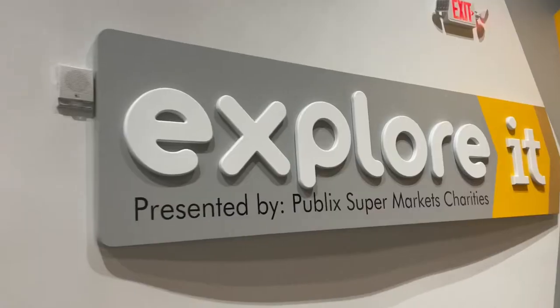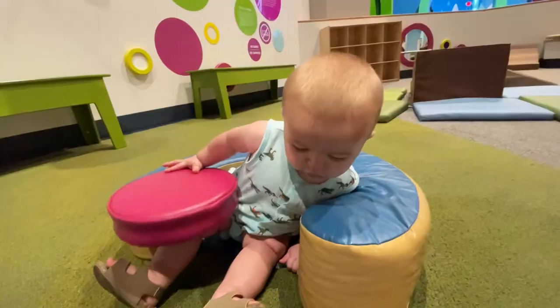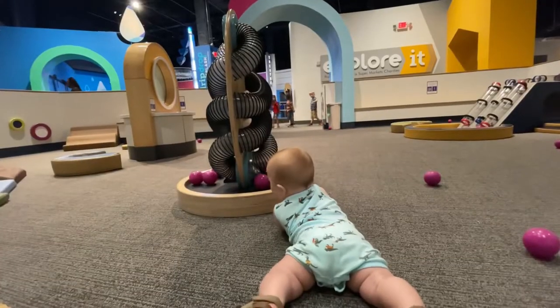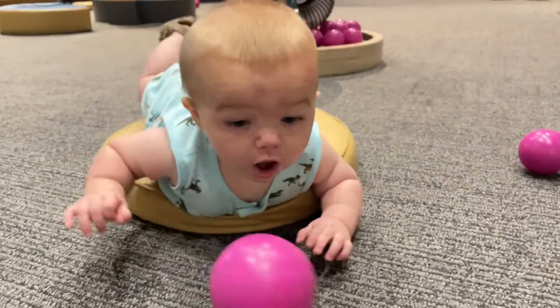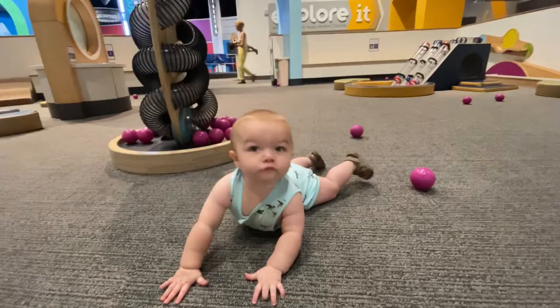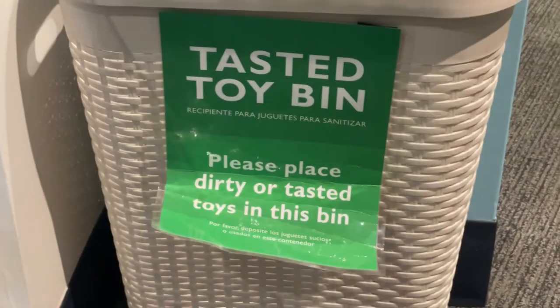Right across the hallway is Explore It and Toddler Town for children ages 0 to 2 — even Piercy can play here. He seems motivated to go chase the balls and he's scooting around on his belly pretty good. When we're finished we just toss the balls that he put in his mouth in this bin.